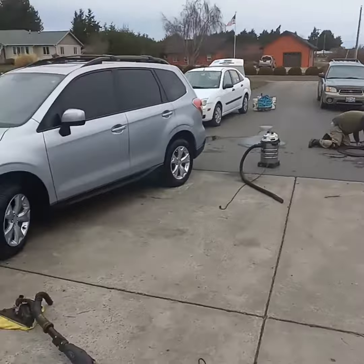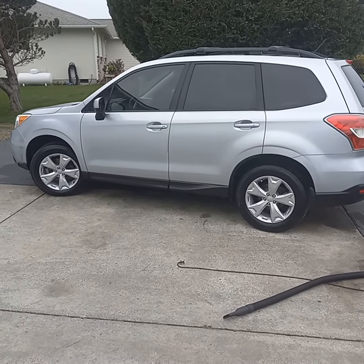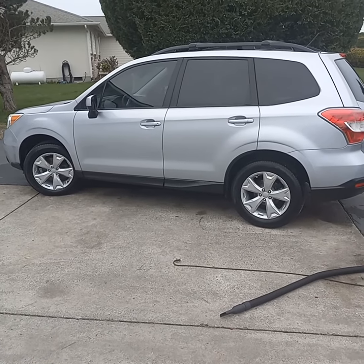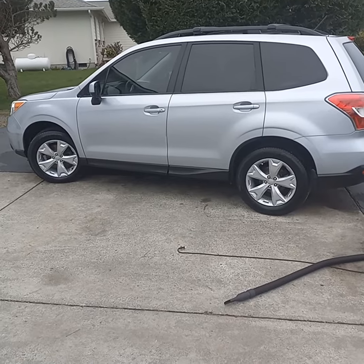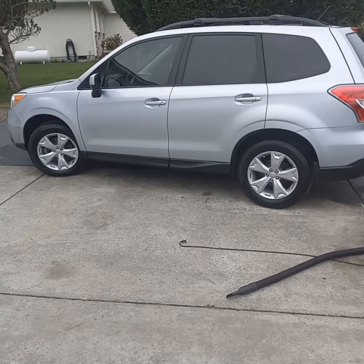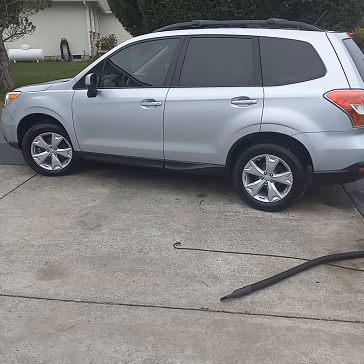Got some help today. Port Angeles Sequim Washington Car Wash Man Motorhome Wash Man. Just check us out on Facebook, YouTube, and you can Google us if you want. The name and most of the information is in the description area below. There are links down there that can take you directly to the information you need.